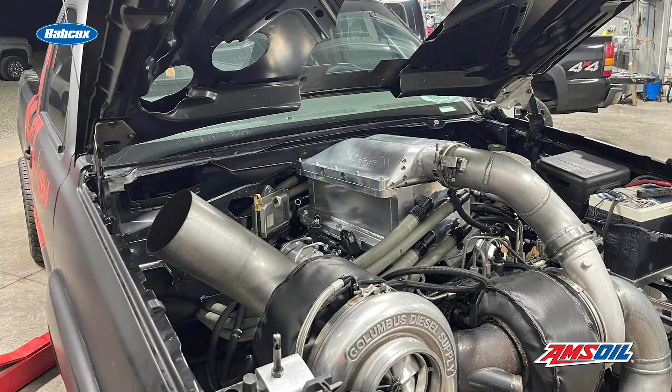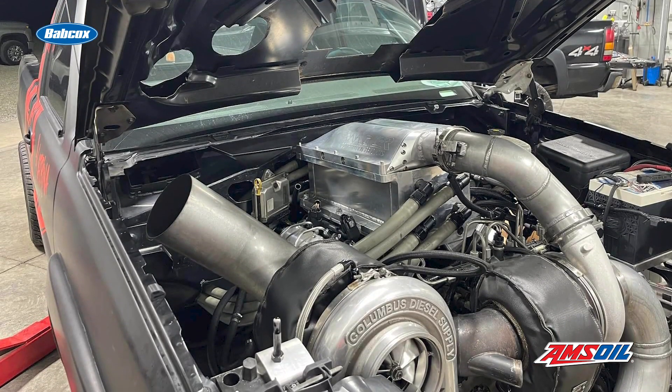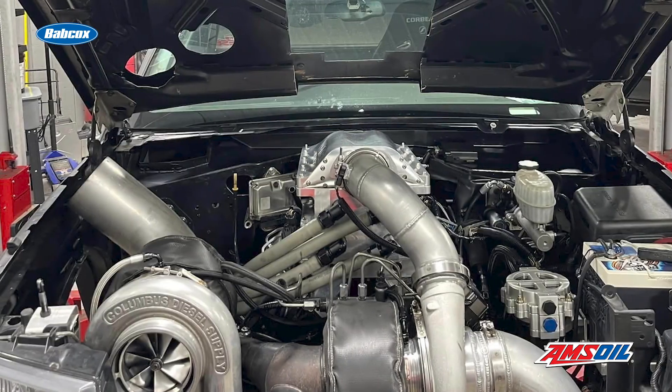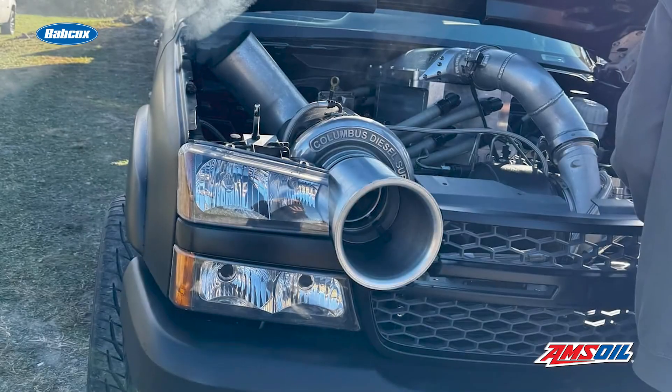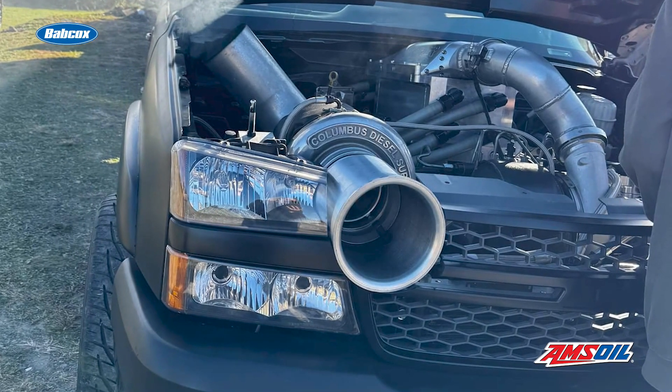The turbo setup is a Columbus Diesel Supply 5.35-inch turbocharger with a massive air intake in the truck's grille that looks like a bullhorn. A smaller 98-millimeter Pro-Mod charger from Precision Turbo is also providing additional power and speed.